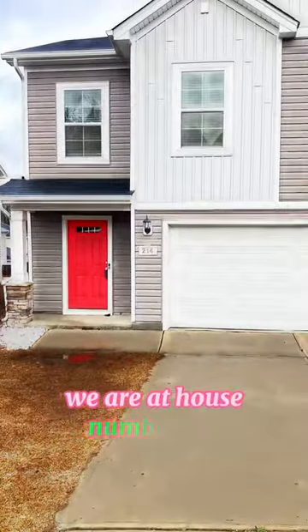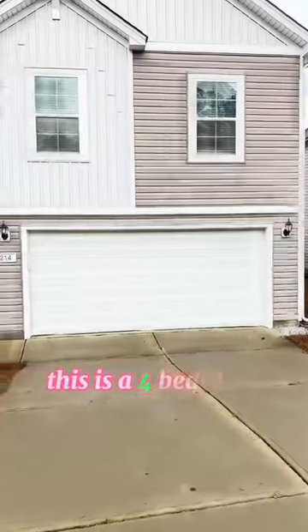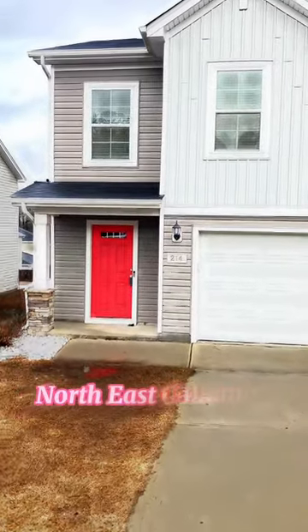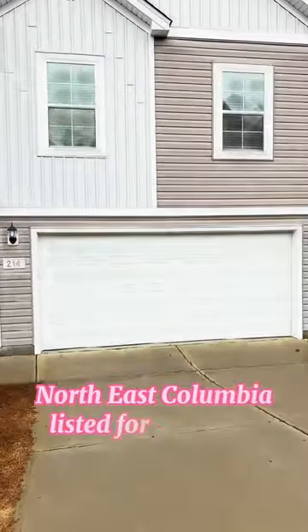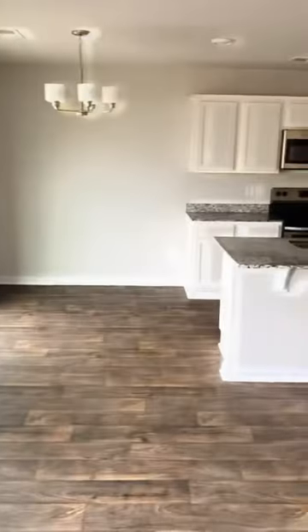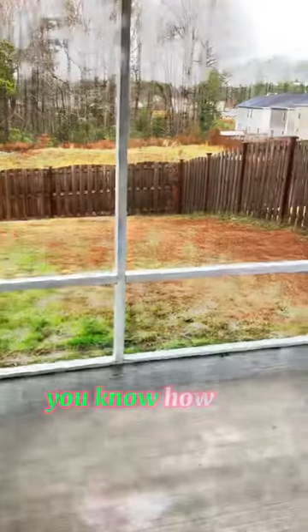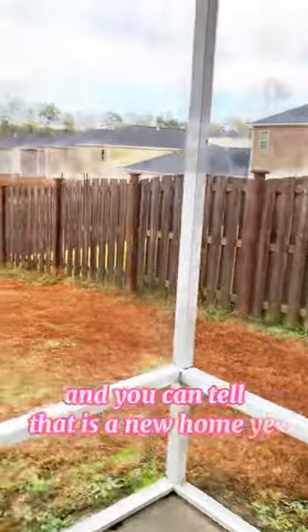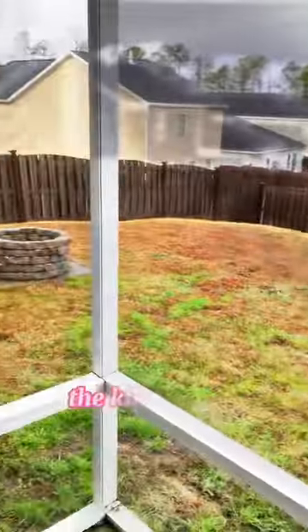We are at house number one. This is a four-bedroom, two-bath home in northeast Columbia, listed for $240k. Everything is pretty much brand new in the home — the home still smells new. You know how you walk into some homes and you can tell it's a new home? The kitchen has